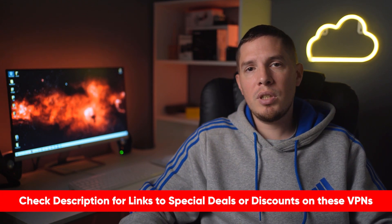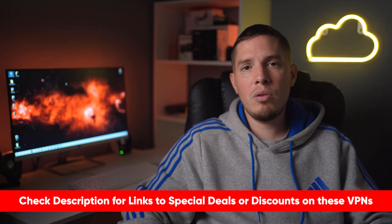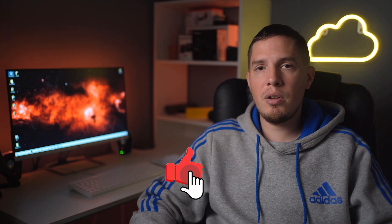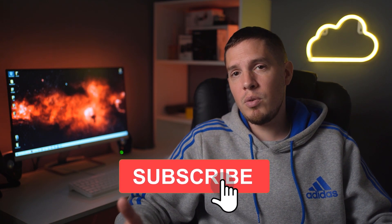Thank you so much for watching. If you're interested in any of the VPNs I mentioned, I'll put a special discount link in the description below so you can save some money. If you have any questions, leave a comment, and don't forget to like the video if you found this review helpful. Subscribe to the channel if you want to stay up to date on the latest VPNs.